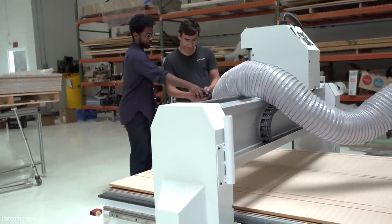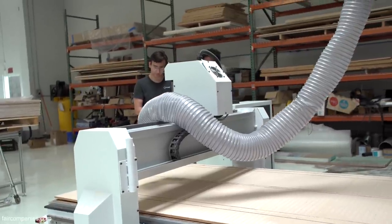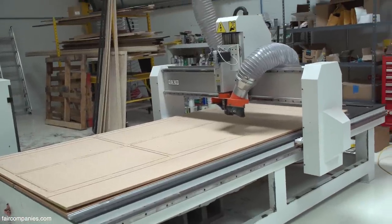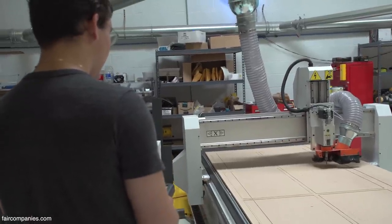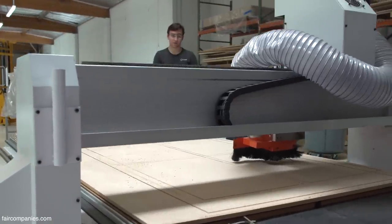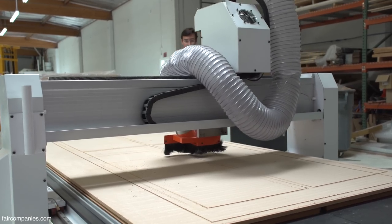A lot of prefab companies in the past have simply taken traditional construction methods — 2x4s, hammers and nails, drywall — and replicated those same processes inside of a factory. But that doesn't actually change the quality or change what's possible to do. What we've done is we've redesigned the entire way homes are built from the ground up with manufacturability in mind from the start.